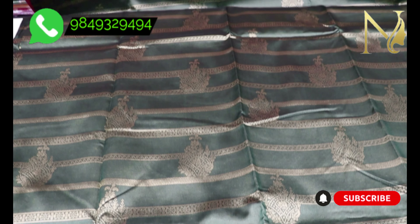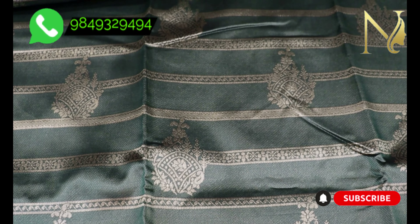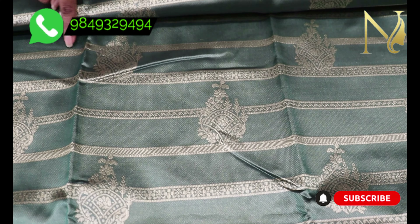For all the body, we have a good design on this saree.